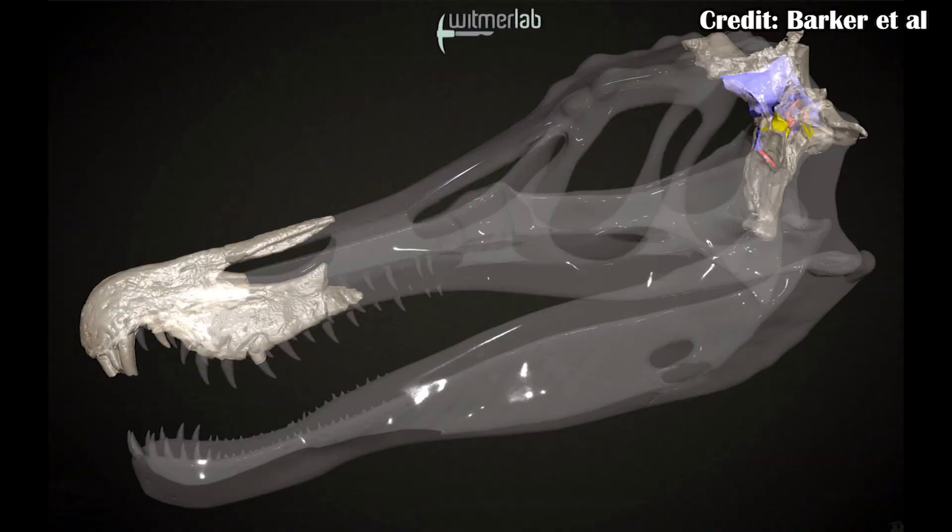Some researchers took some of their skulls and ran them through a micro CT scanner, and what that does is it maps differences in density, meaning that where there's a gap where the brain would have been, it maps that absence of material, meaning we can map out what the shape of the brain would have been. And they found a few interesting things.